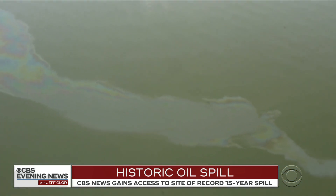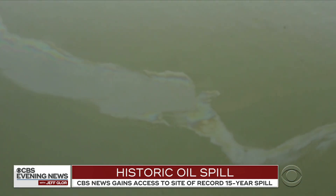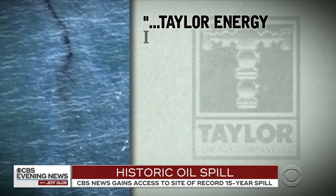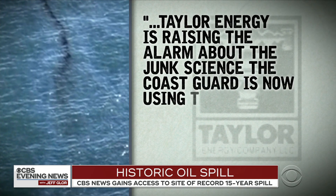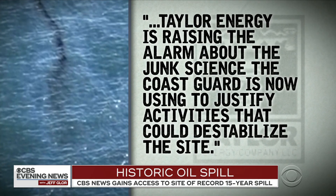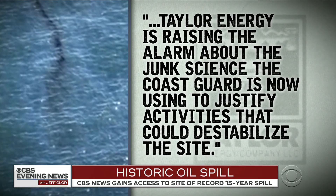What's happening now is the Coast Guard and the government are saying they're going to take charge because they think Taylor Energy is underestimating the amount of oil. In a statement to CBS News, the company said Taylor Energy is raising the alarm about the junk science the Coast Guard is now using to justify activities that could destabilize the site.